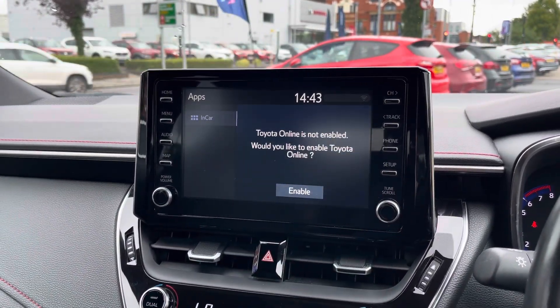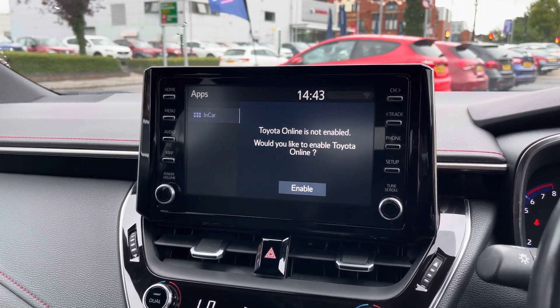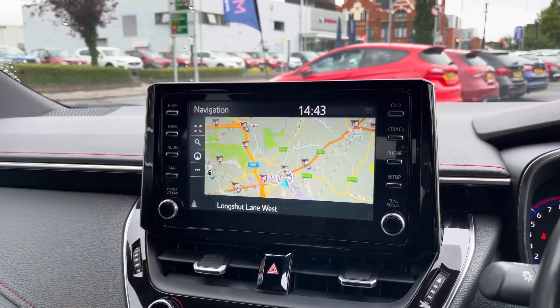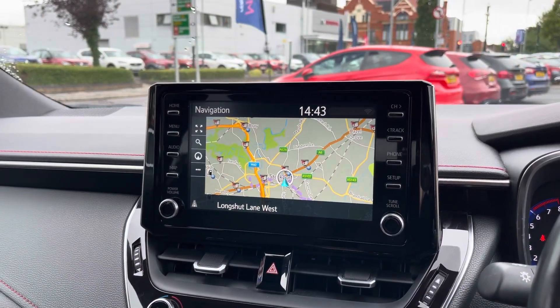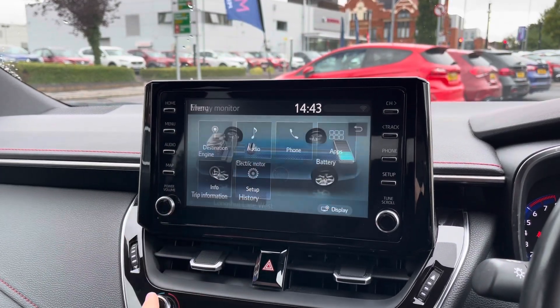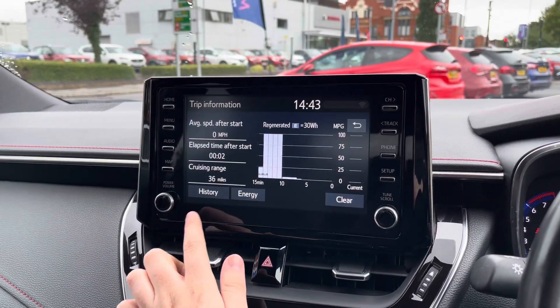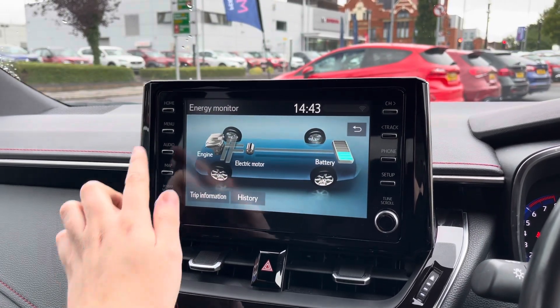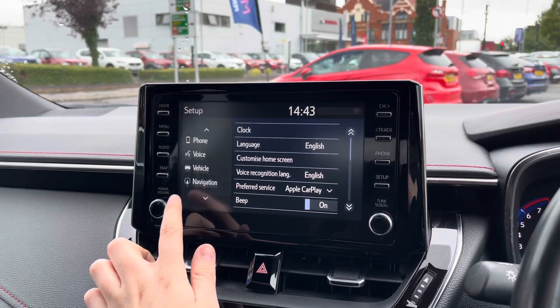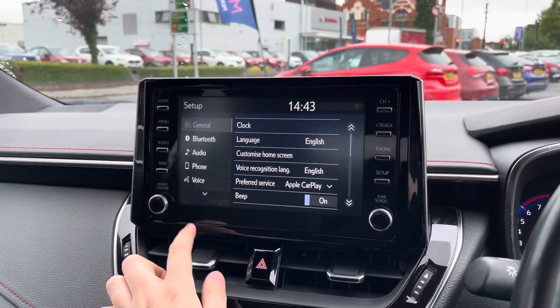You do also have access to applications as well as your Toyota online feature. The system also includes navigation to ensure you're never lost, allowing you to head to all new places with ease. In the info page you do have your trip information, your trip history as well as your energy monitor. In the setup menu you've got system and vehicle settings available to you.